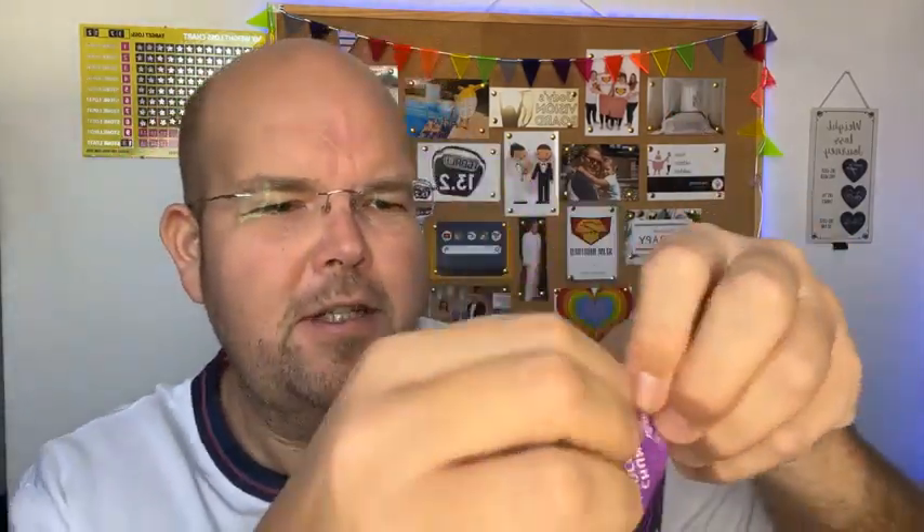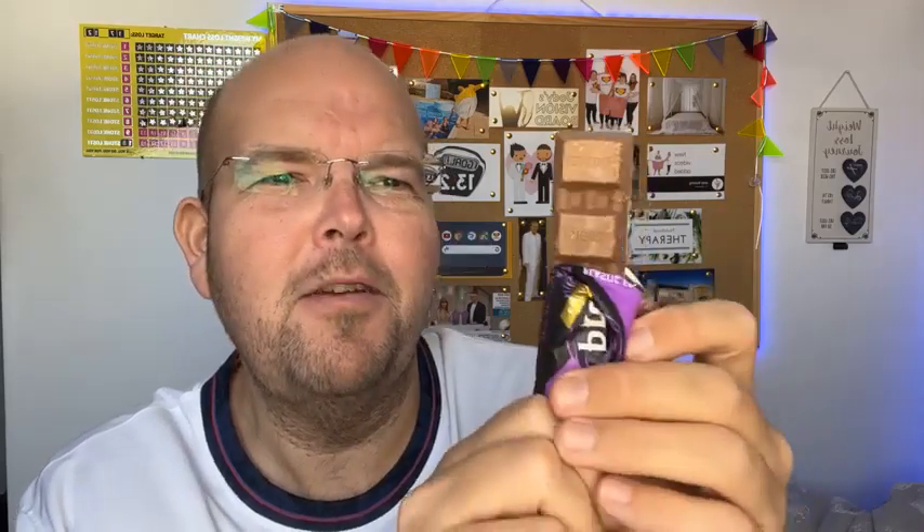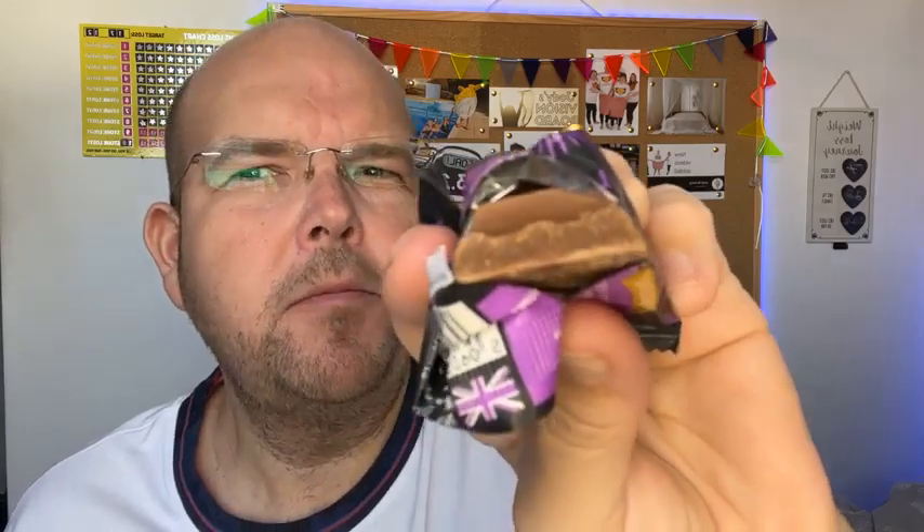I'm going to try the Dark Chocolate Sea Salt one first and save the Chunky Chocolate for last since I think that'll be my favourite. Oh wow — it doesn't look like how I was imagining at all. I thought it was going to be like one of those fruit things, but it actually looks like a big chocolate bar. I'm really surprised at that. You know what, that is really gorgeous — it's basically a vegan chocolate bar. That is really delicious.